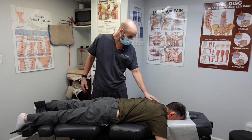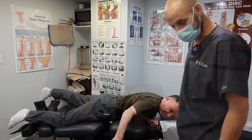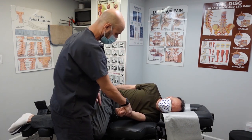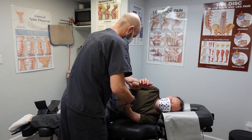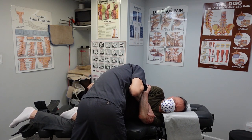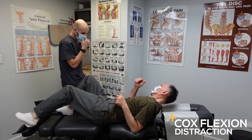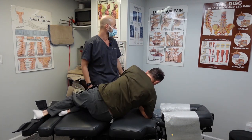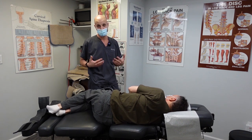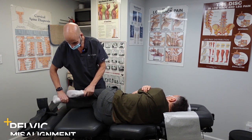Without calling you by your first name, let's have you lay on this side. I'm going to scoot you forward here. Take a deep breath in and blow out and relax. Right before this, we did a Cox flexion distraction technique to open up the space where the nerve exits from the spine, and that helps take pressure off the nerves that are causing numbness and tingling in his feet and toes. Now we're putting him on his side and adjusting him to correct the pelvic misalignment.